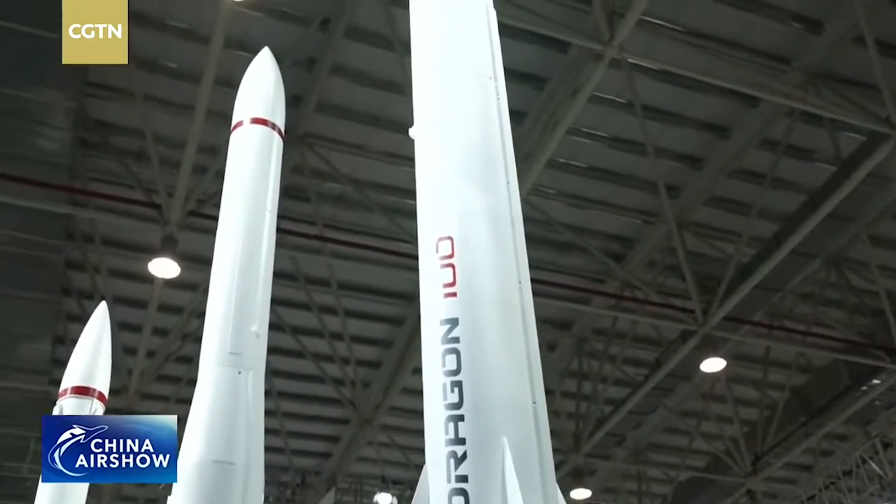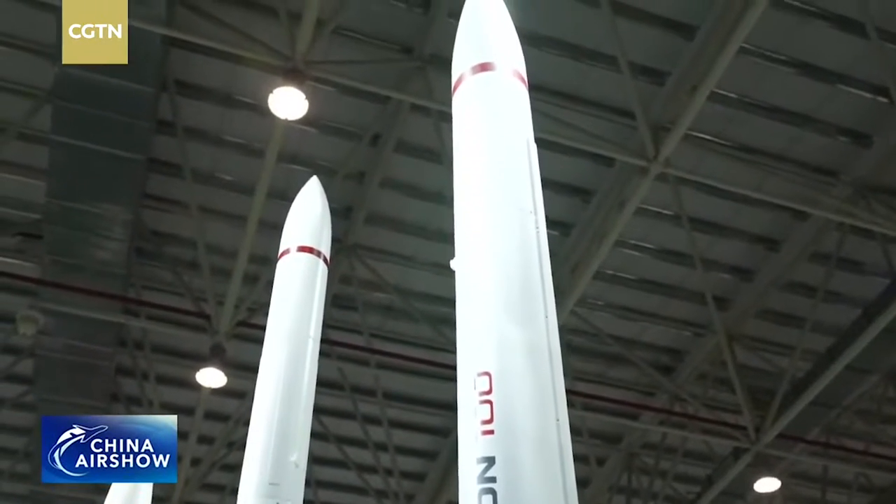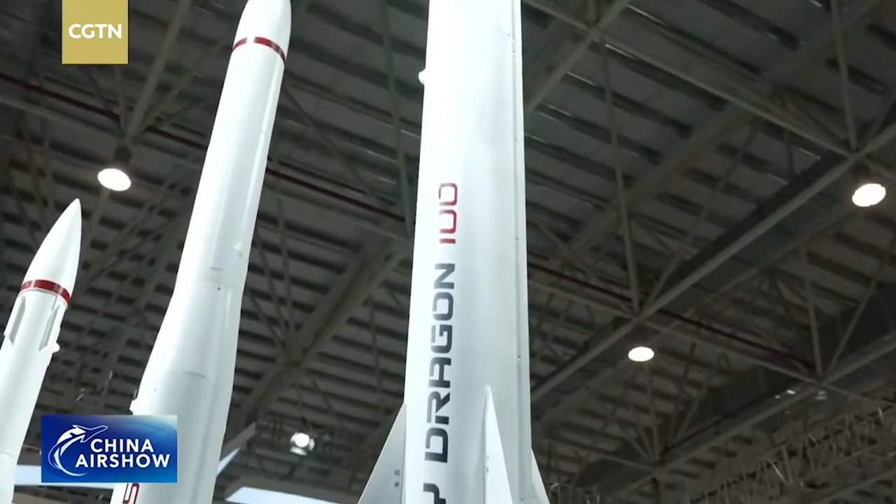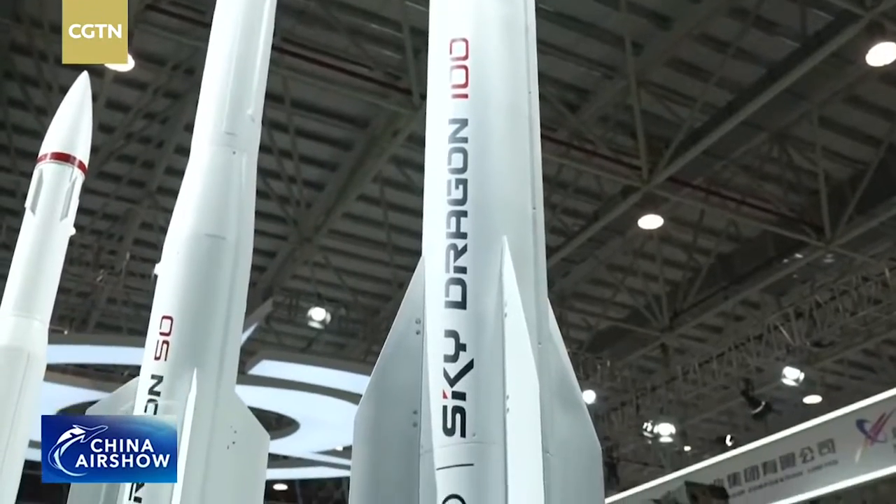The 天龍 (Sky Dragon) series is an area-based rocket ship engine. It can transport different devices and different capabilities, such as the Sky Dragon 100, the Sky Dragon 50, the 30, and the 20.